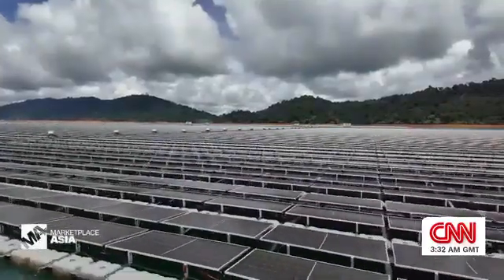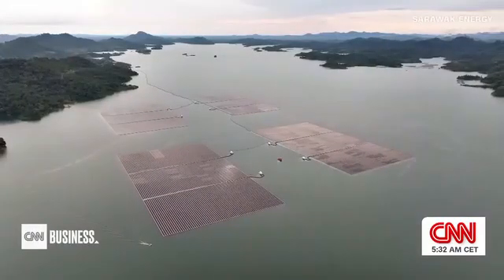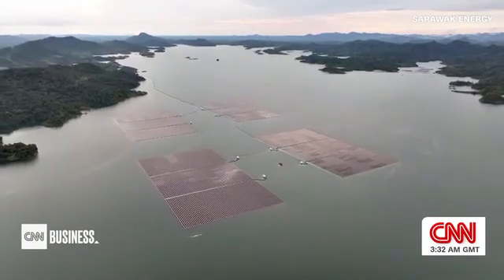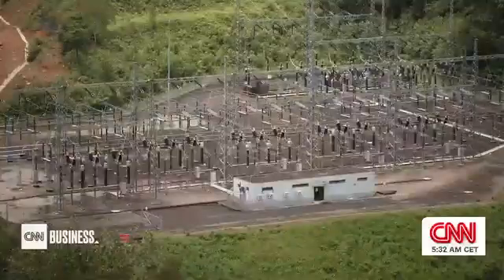It's an innovative and cost-effective solution for densely populated regions such as Southeast Asia. Installations like this can build on existing infrastructure to boost efficiency. At the hydroelectric plant, we have all the transmission lines, we have the substation here, and we can connect directly to the grid.